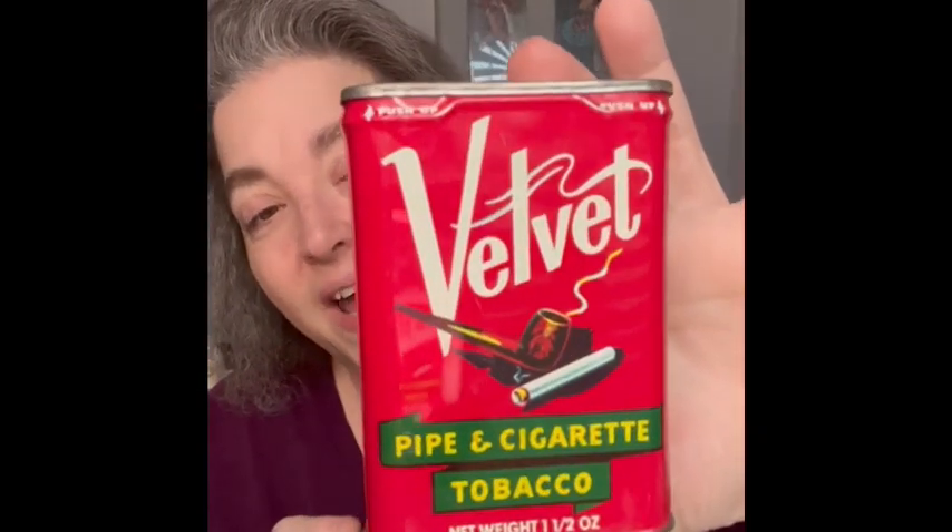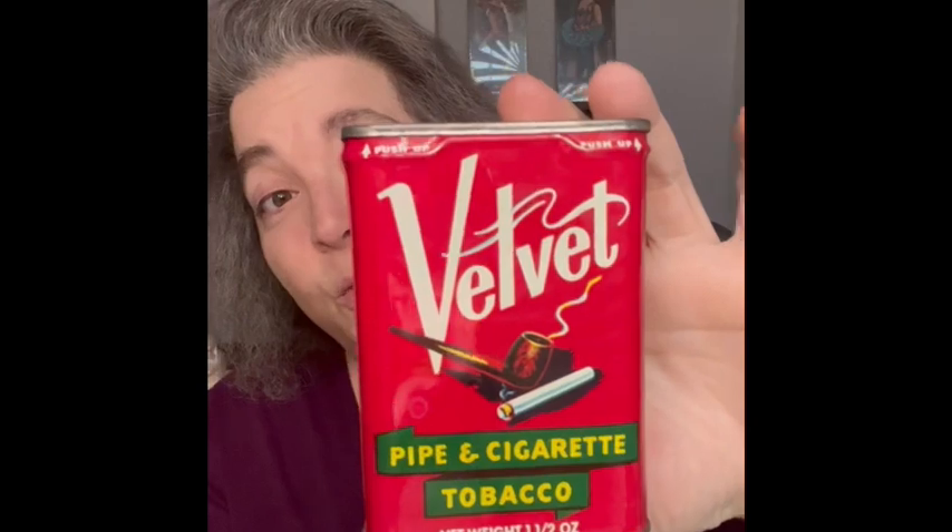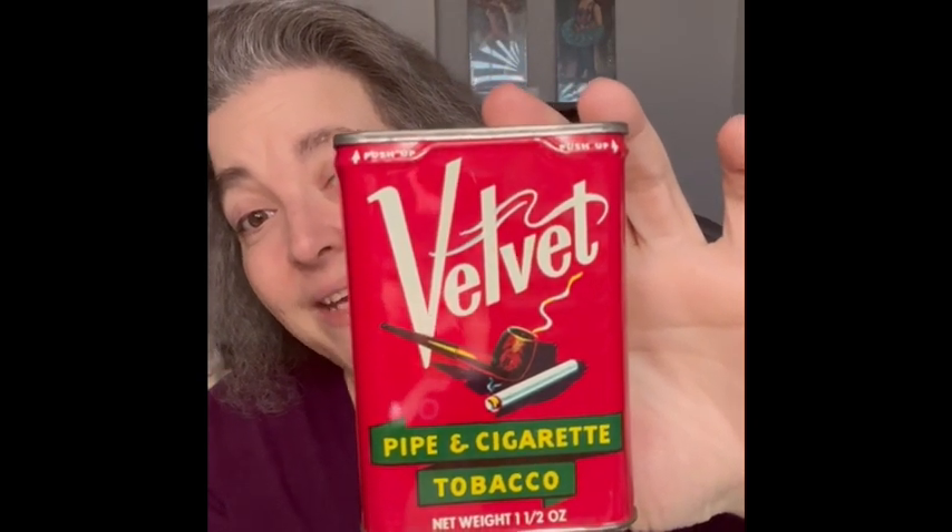I am also going to have some advertising tins. This one in particular — I have five of these. It is Velvet pipe and cigarette tobacco, from the 1970s. I have these for you to make super cool assemblages with or just display them. I have five available and will be offering those as choice — flat price, boom, choice, whichever ones you want.